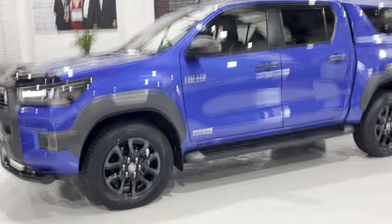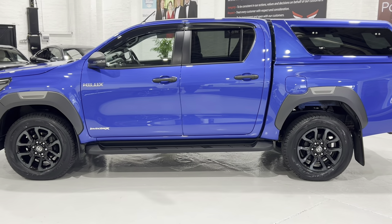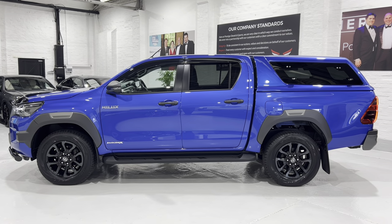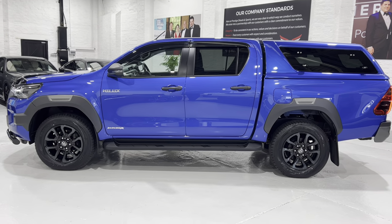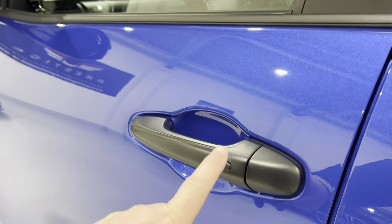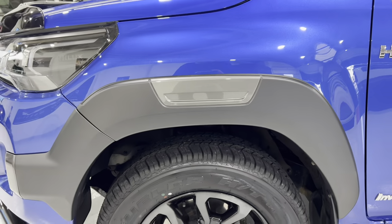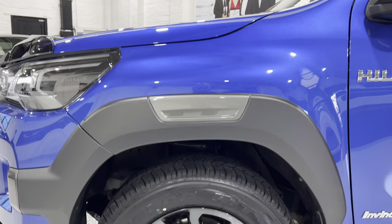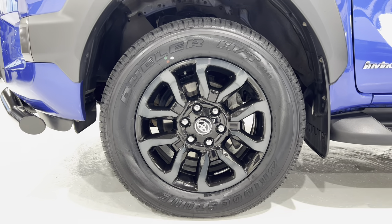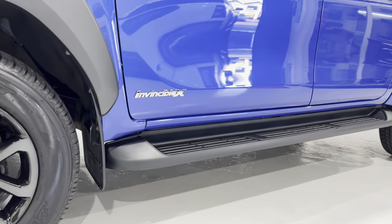Coming round to show you the side profile — this has got the original Toyota hard top with what I call the gull wing openers on the sides, which we'll come to in a minute. On these vehicles you get keyless entry, with a little button on the handle to unlock the doors. Just showing you the wheels and that front panel — brand new tyres all round, and the last service was done at 19,900-something miles.